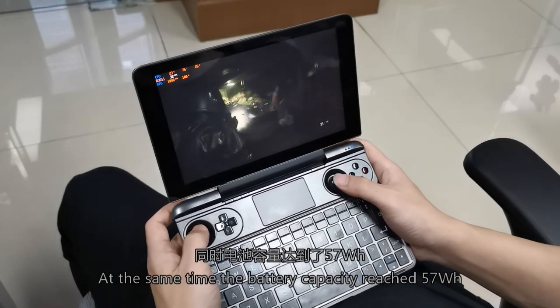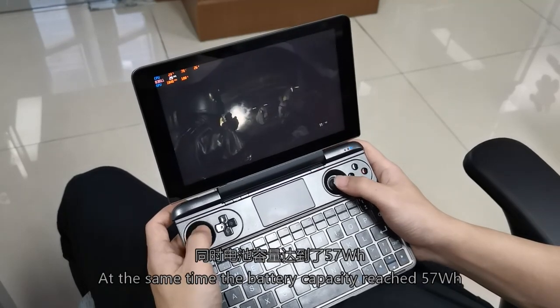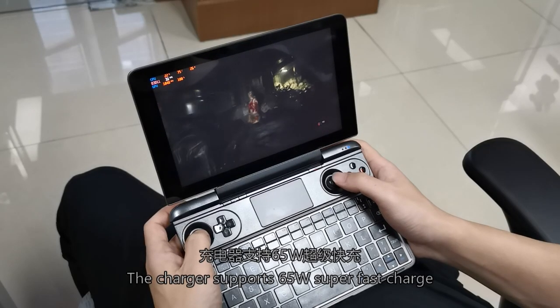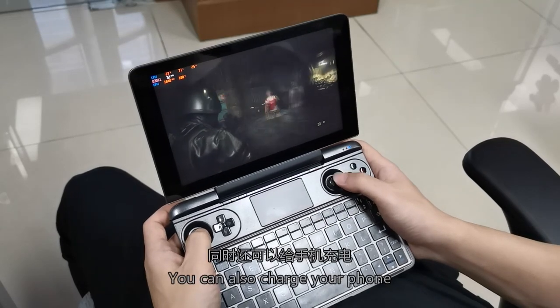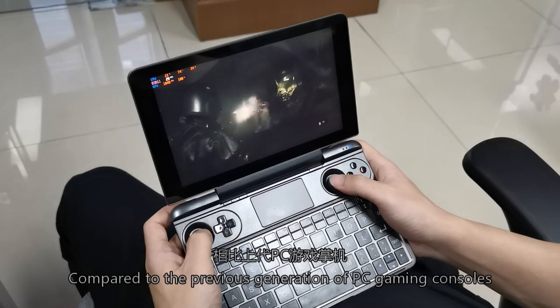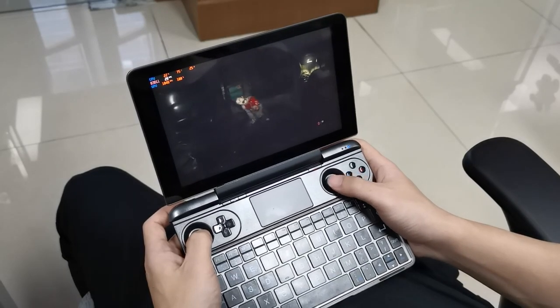The battery capacity reaches 57Wh, fully guaranteeing the game's battery life. The charger supports 65W super fast charging and can also be used to charge your phone.